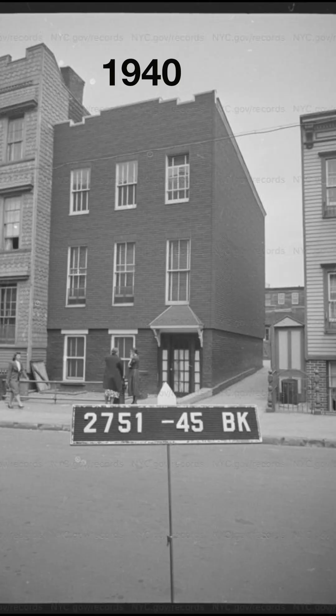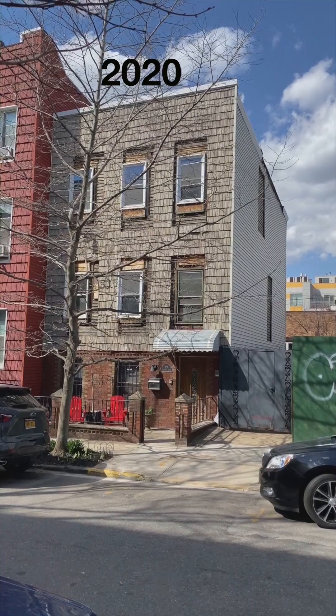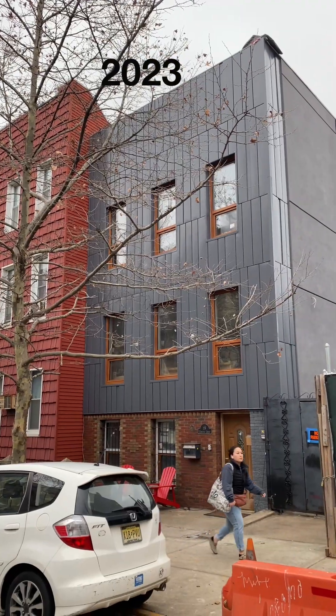My husband and I have been doing a gut renovation on our old townhouse in Brooklyn, and it's taking forever. But we are making progress.